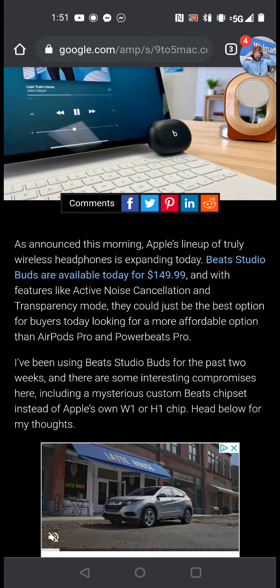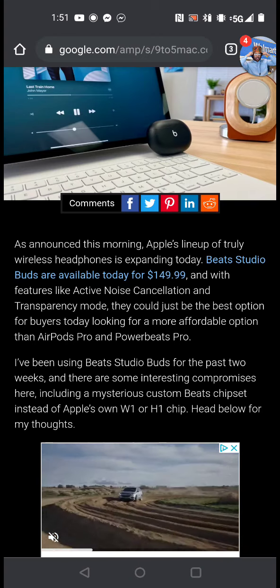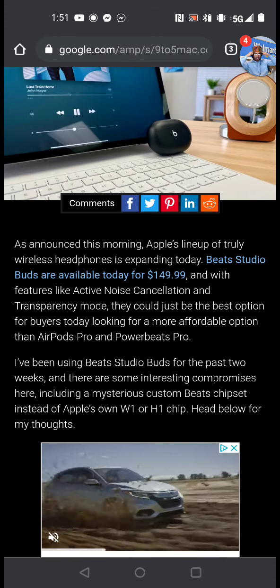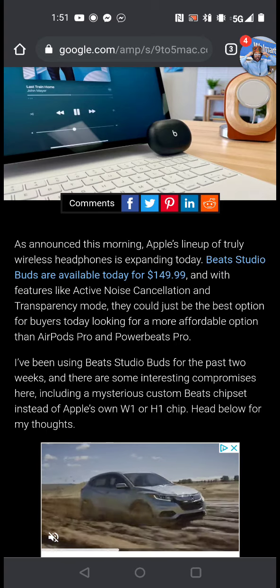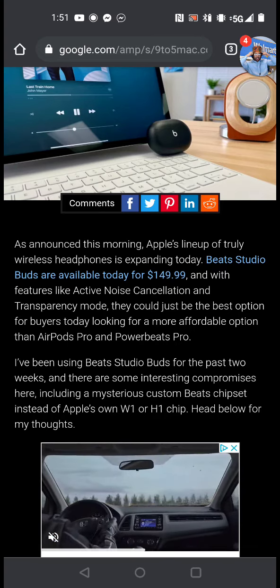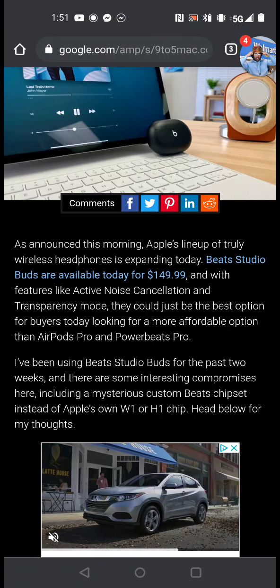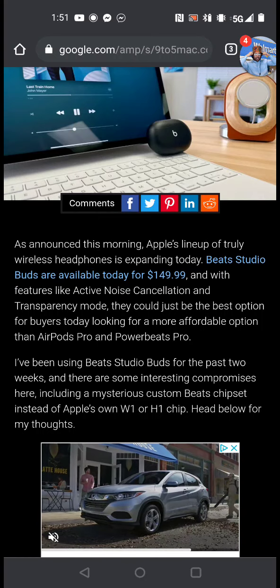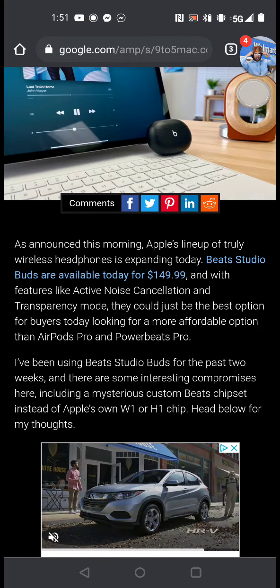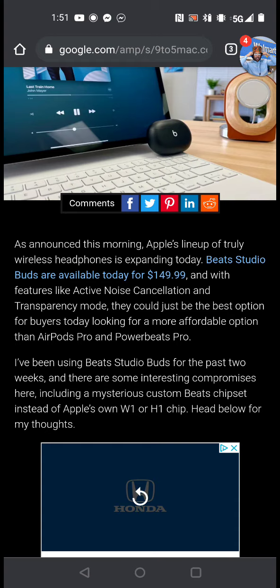They're going to be selling it for $149.99. It will have transparency mode, which most headphones do in this category, and it's going to have active noise canceling. So this is in direct competition with the Galaxy Buds Plus, Galaxy Buds Live, Galaxy Buds Pros, the Anker Liberty Air 2 Pros — any product around that $129 price point. At $149, you're only paying like a $20-$30 difference.